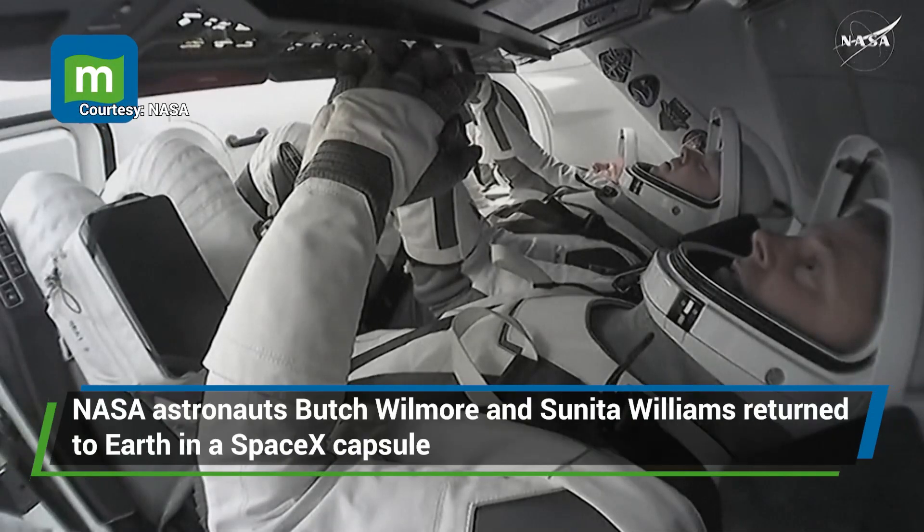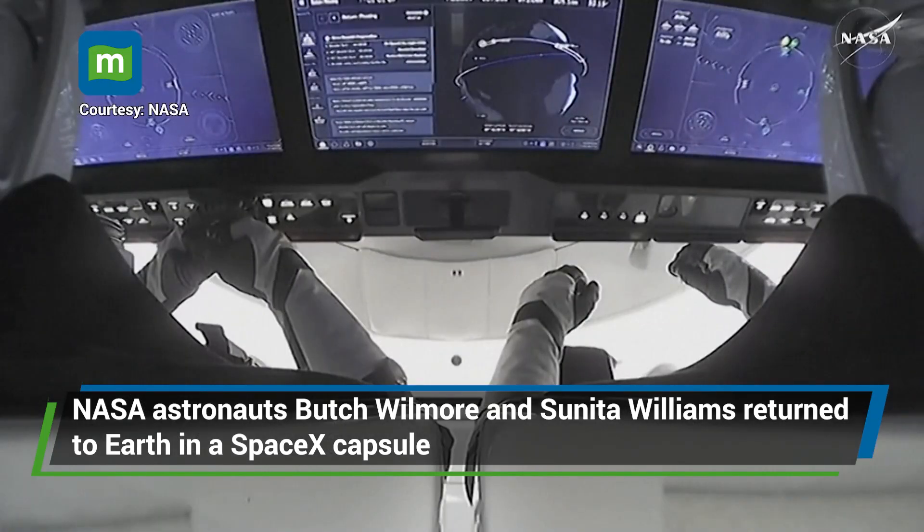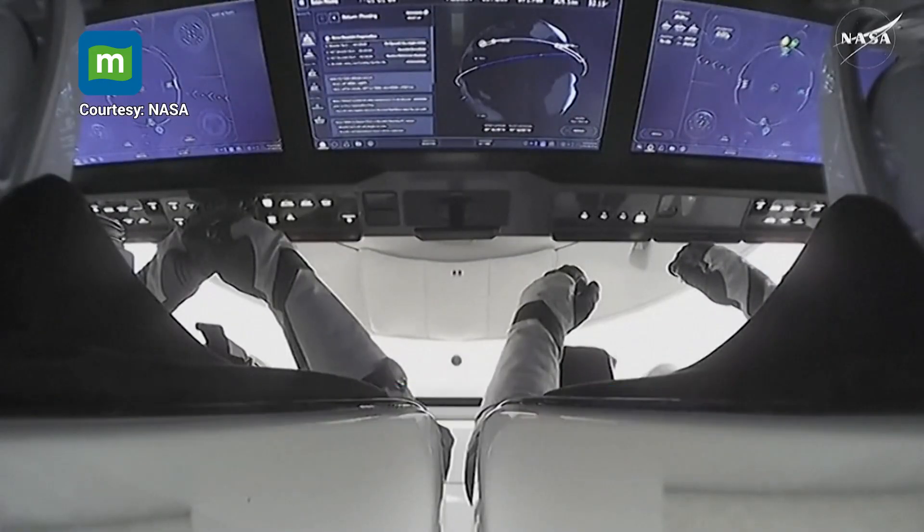On April 27th, 2022, the crew launched to the International Space Station on NASA's SpaceX Crew-4 mission. They returned last year on September 28th. Here is a little bit about the Dragon Freedom capsule.